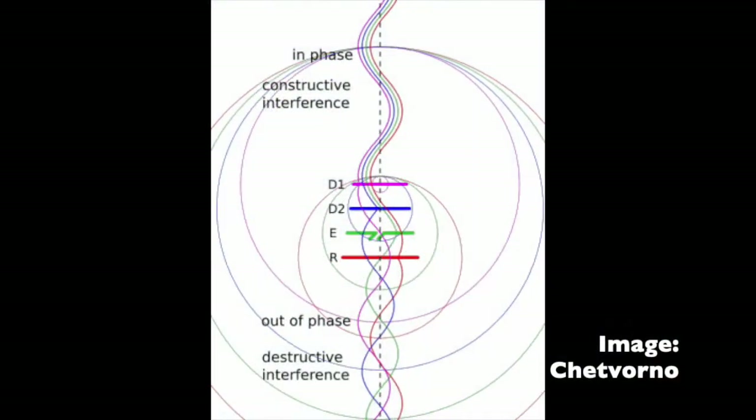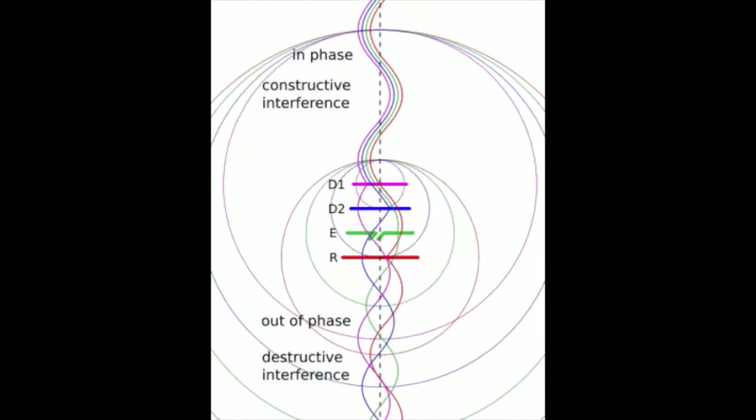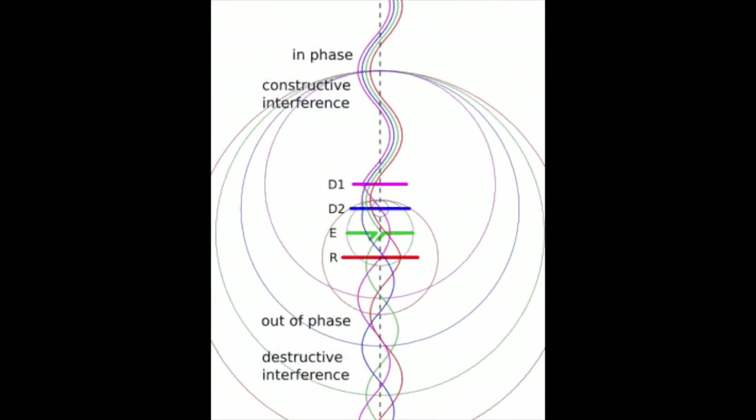To get the antenna up high, we can put it on a field expedient mast or a painter's pole, maybe lashed against a downspout to get it over the top of the building. And with the Yagi-Uda antenna, it's important that we point it in the right direction because it has a tremendous amount of directionality.